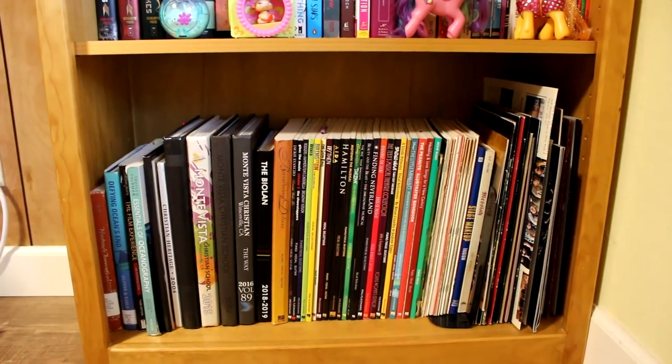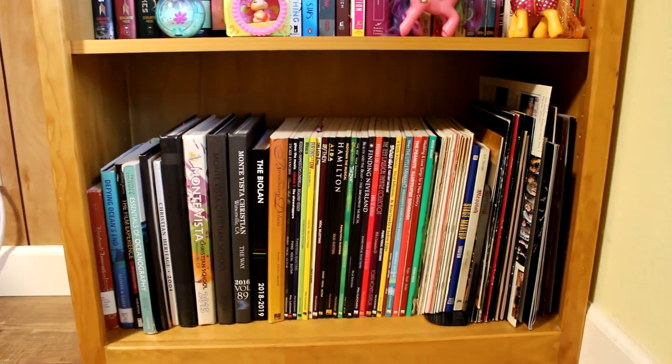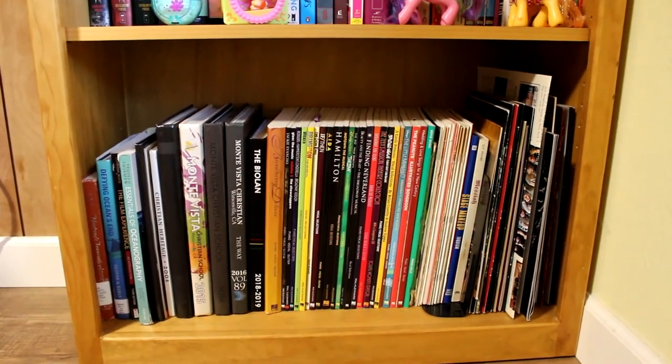For the last shelf, these are different yearbooks, my musical theater books, or different collectible books I've had from different musicals I've seen. That is it for my bookshelf tour — I hope you guys enjoyed it! If you want to know more specifically what books I have, you can check out my previous bookshelf tours and also my book hauls or book wrap-ups. I absolutely love how my bookshelf now looks — not only is it aesthetically pleasing but it's just a bookshelf I love to have.